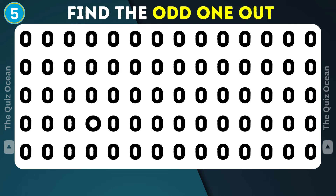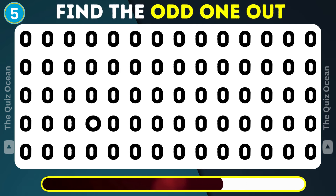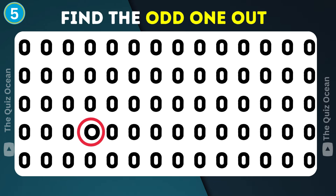Let's keep this streak going. One of these isn't like the others. Which is it? Excellent find!